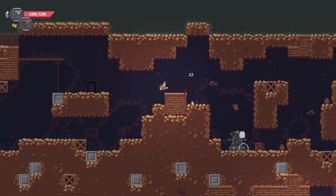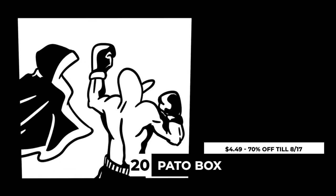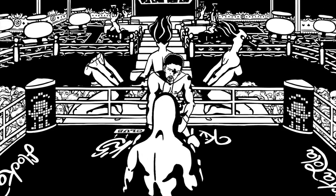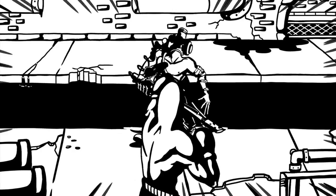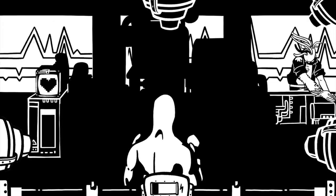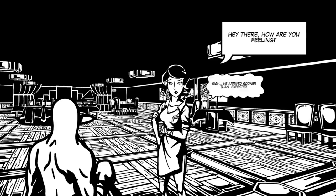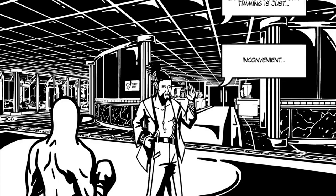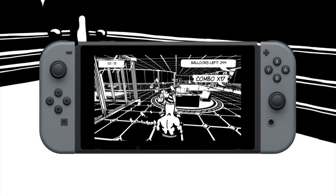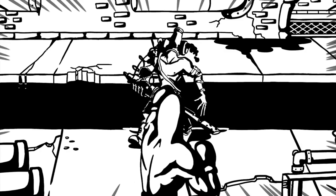Last but not least, if you want something quirky, Pato Box is $4.49 — 70% off till August 17th. This game is Punch-Out meets Mad World meets No More Heroes. It's not as good as any of those franchises, but at $4.49 the black-and-white art style and duck-boxing bosses concept is enjoyable. I wouldn't recommend it at $15, but it's an interesting time at this price. There is motion control support if you want to get in that ARMS groove.